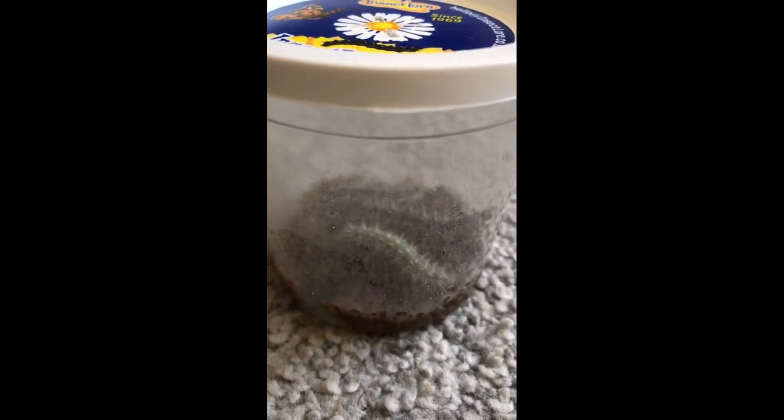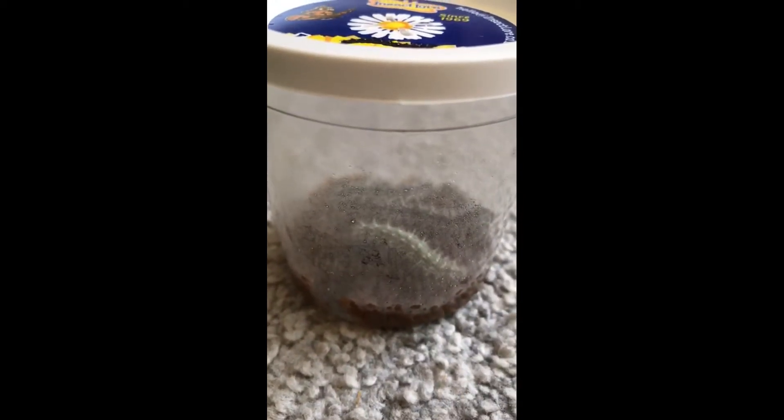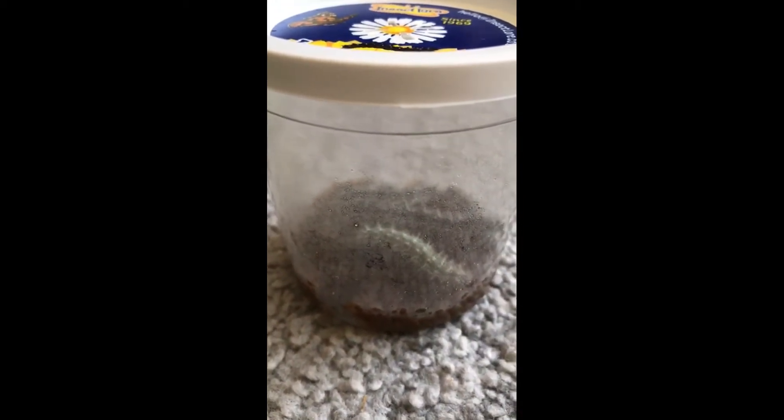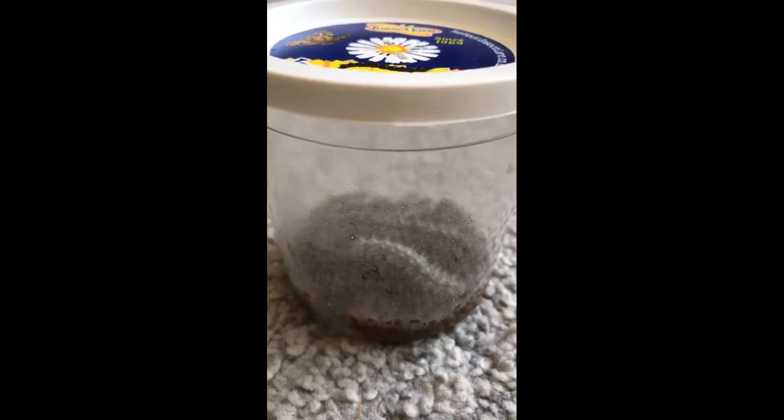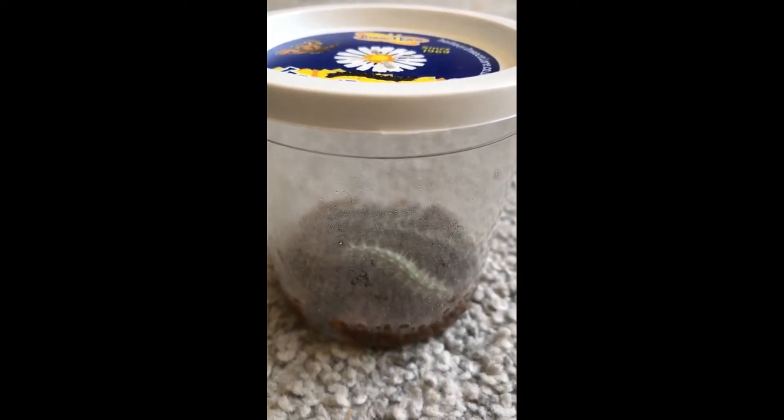You may be able to see on this video that there are lots of little black balls at the bottom of the jar — and that's actually their old skeletons all rolled up and left to the side.